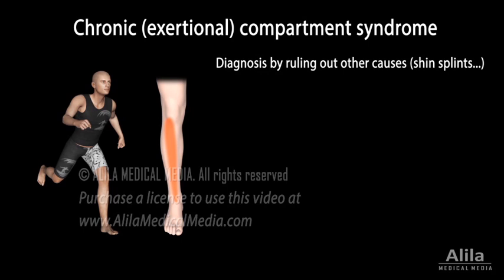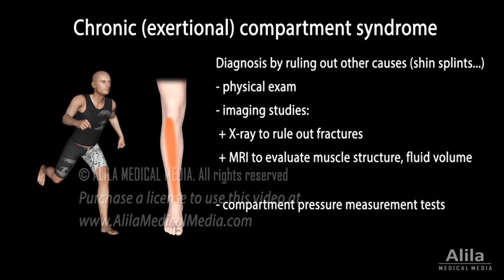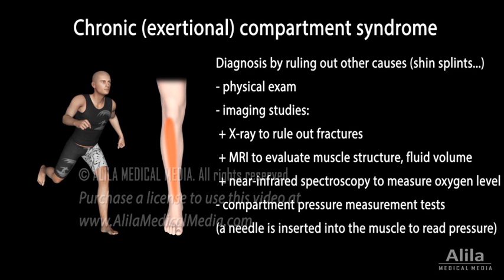Diagnosis is by ruling out other causes and involves physical exam, imaging studies, and compartment pressure measurement tests. X-ray imaging is used to rule out fractures. MRI scans can help evaluate muscle structure and assess fluid volume. Another technique, near-infrared spectroscopy, measures the oxygen saturation level. These tests are non-invasive and are therefore preferred over invasive compartment pressure testing. The tests are done before and after exercise.